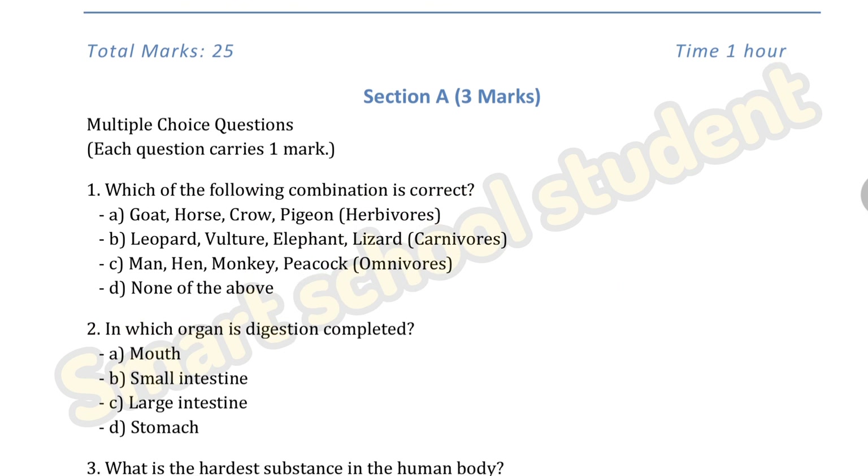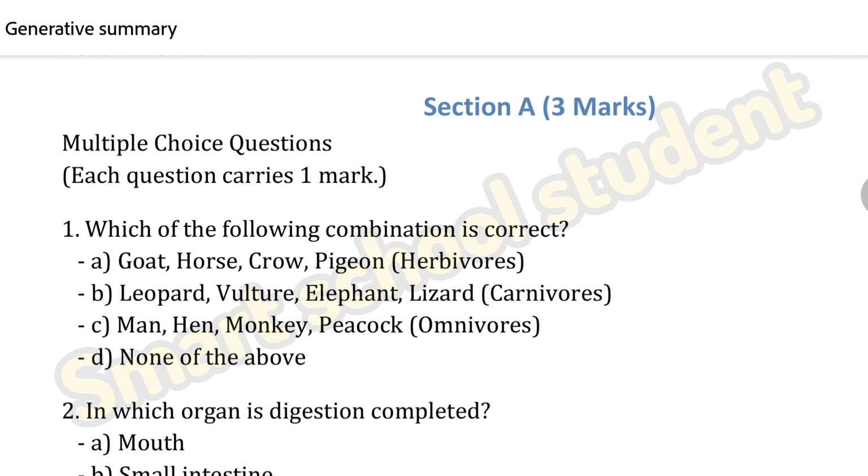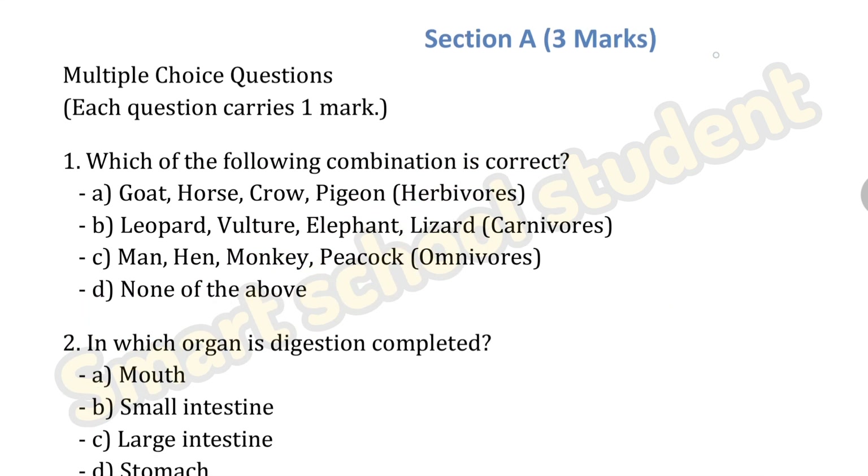Section A, first question: which of the following combination is correct? Option A: goat, horse, crow, pigeon — herbivores. Option B: leopard, vulture, elephant, lizard — carnivores. Option C: man, hen, monkey, peacock — omnivores. Option D: none of the above. This question is very clear, you can do it.